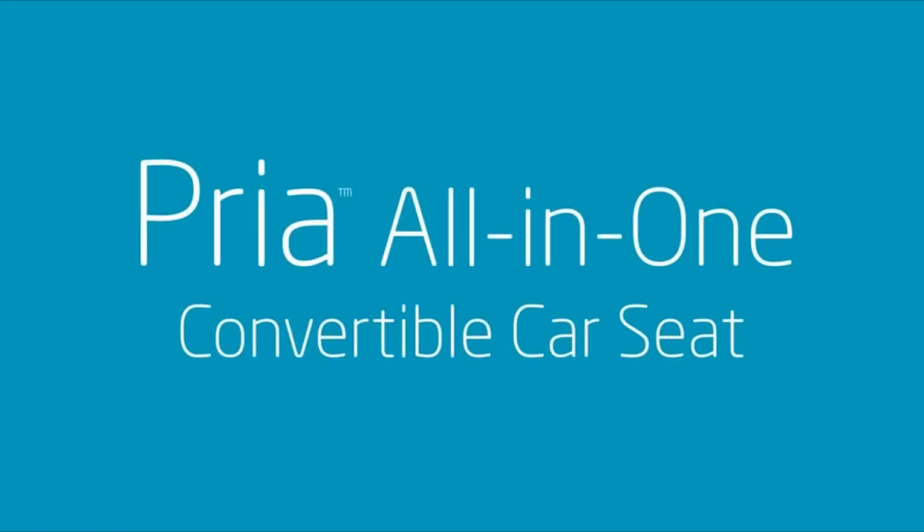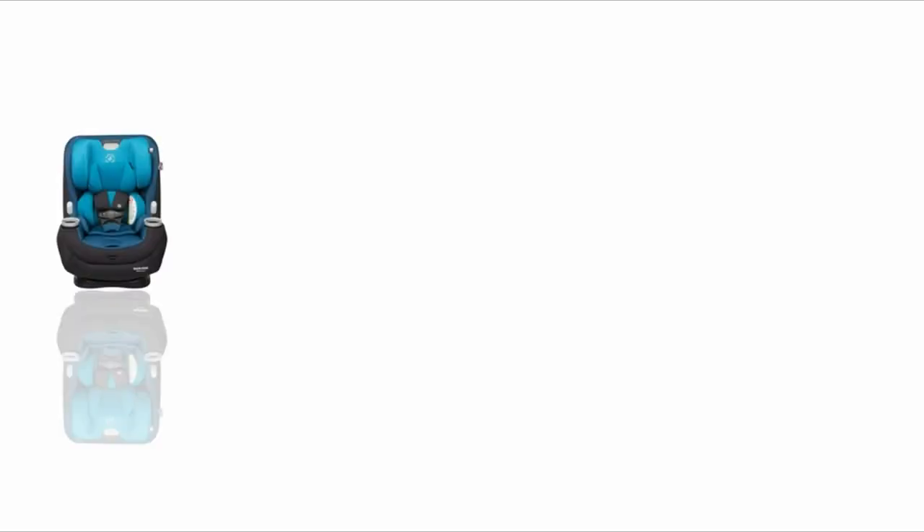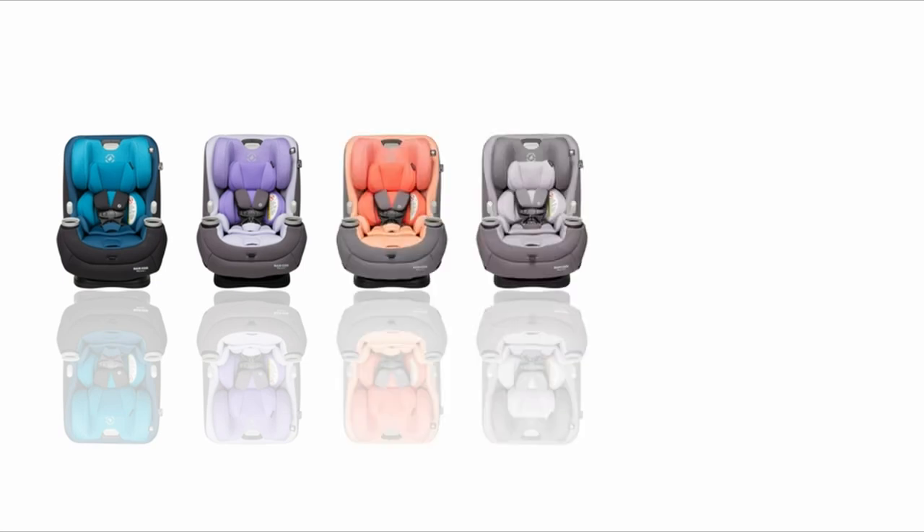Hello everybody, welcome to the Tools Guy. If you are new to this channel, please consider subscribing to our channel and press the bell icon.